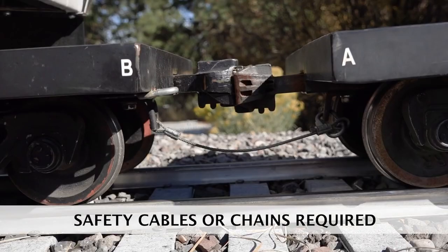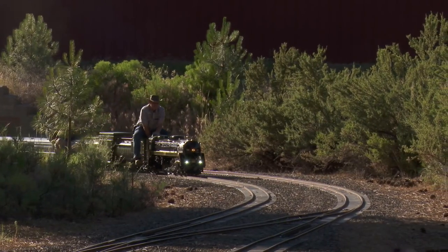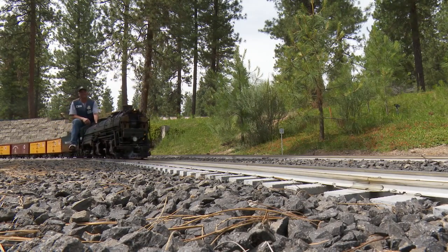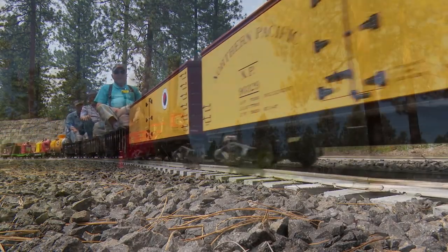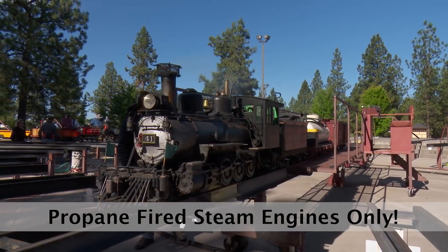All trains using couplers must be equipped with safety chains or cables. Chains must have welded links and connectors must have screw type closures. Rope and clip links are not accepted. Some grades at Train Mountain are more than a mile long, and use of safety chains and cables have prevented runaway cars. All steam trains must have a Train Mountain Boiler Inspection Certificate and be fired by propane only.